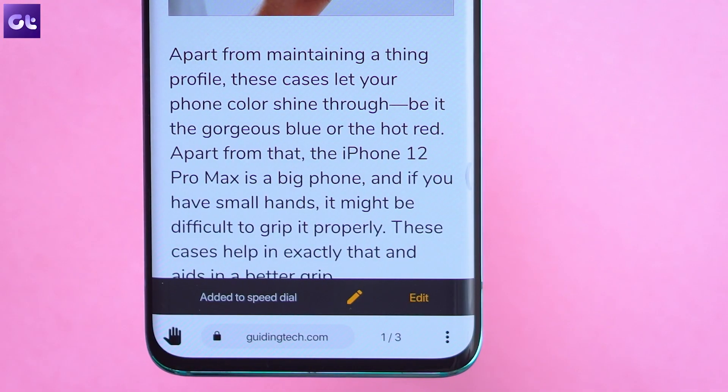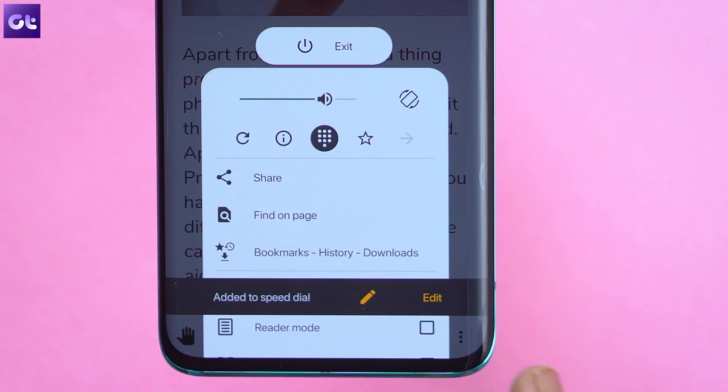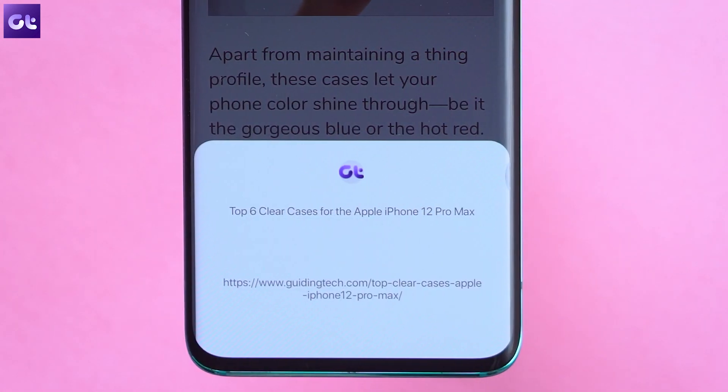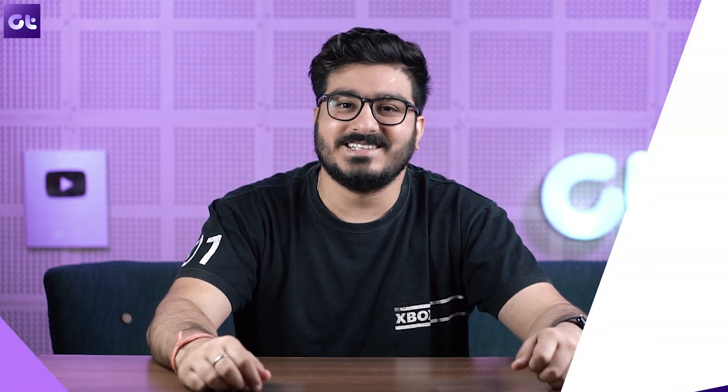A lot of you guys still use Chrome on your Android device and continue to complain about it, which is why many of you have been asking about the best Android web browsers. Today I'll be talking about the top 5 best Android web browsers you can use in 2020. All of these browsers are super fast, come with their own unique features, are completely free, and do not take a toll on your system resources.